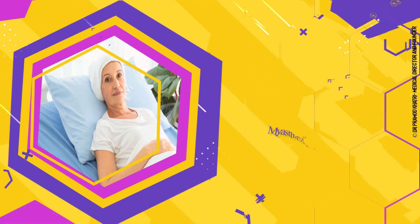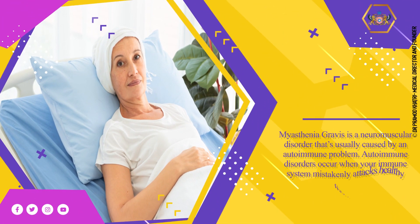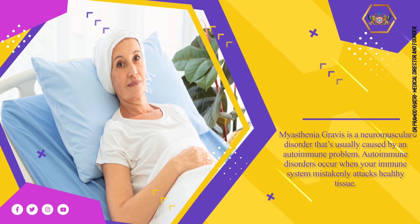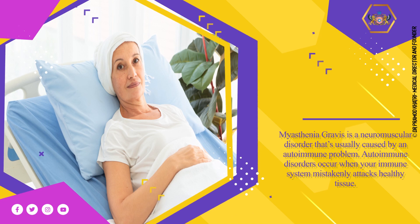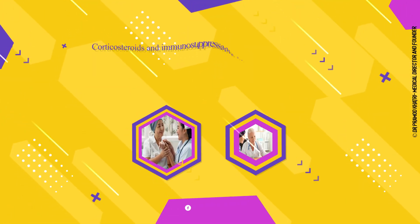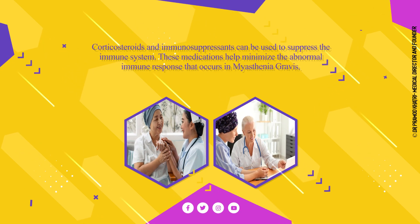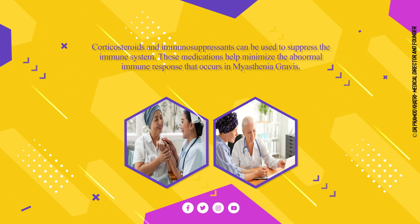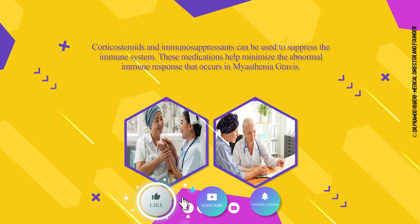Myasthenia Gravis is a neuromuscular disorder that's usually caused by an autoimmune problem. Autoimmune disorders occur when your immune system mistakenly attacks healthy tissue. Corticosteroids and immunosuppressants can be used to suppress the immune system. These medications help minimize the abnormal immune response that occurs in myasthenia gravis.